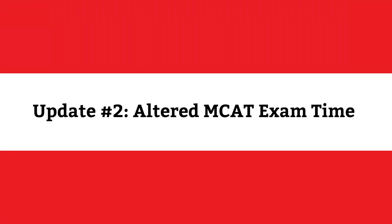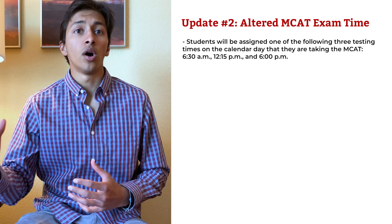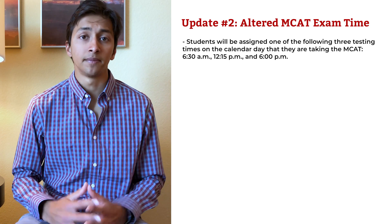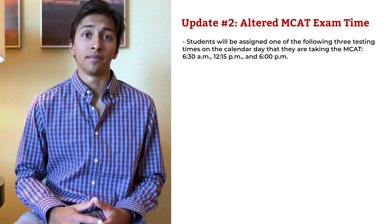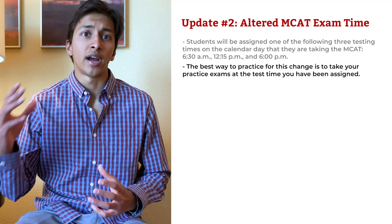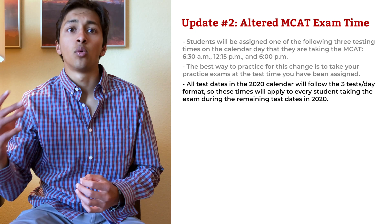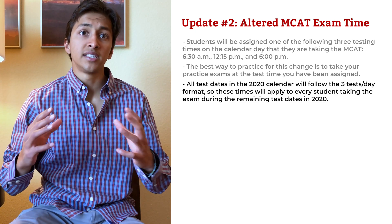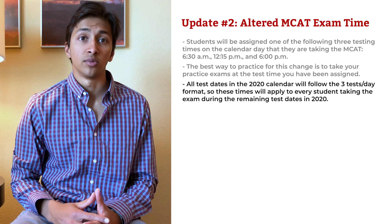Update number two: This change regards the time you take your test. Students will be assigned one of three testing times on the calendar: 6:30 AM, 12:15 PM, or 6 PM. This is obviously big news, and the best way to practice for this change is to take your practice exams at the time you have been assigned. All test dates in the 2020 calendar will follow the three tests per day format, so these times will apply to every student taking the exam during the remaining test dates in 2020.